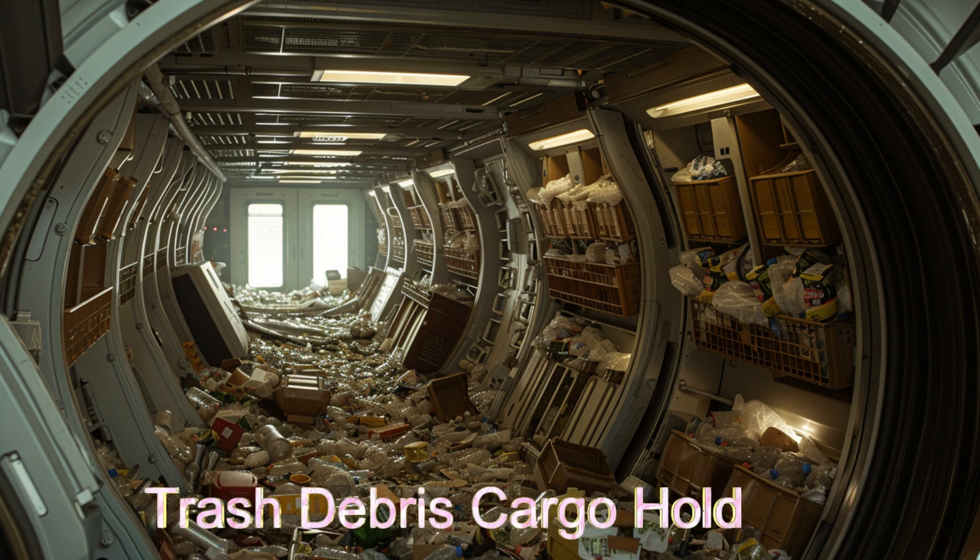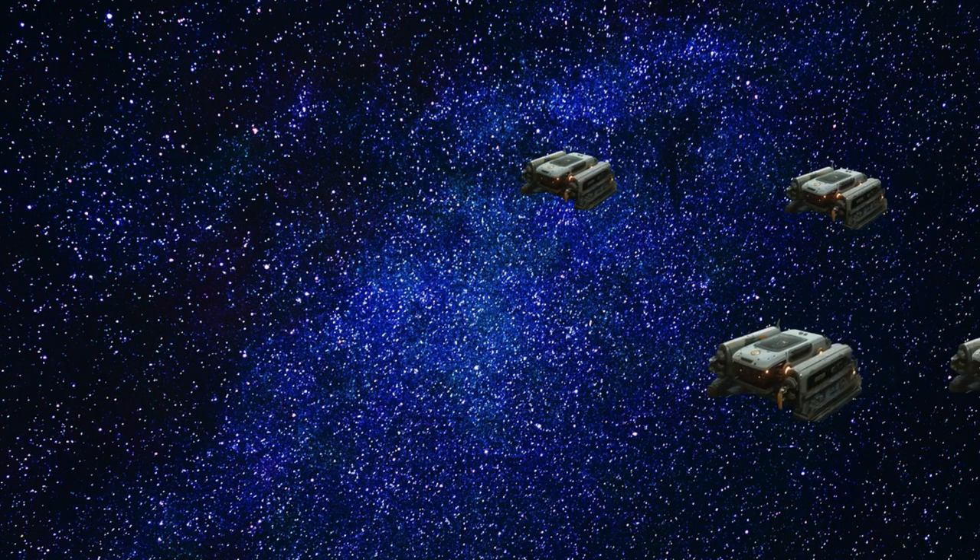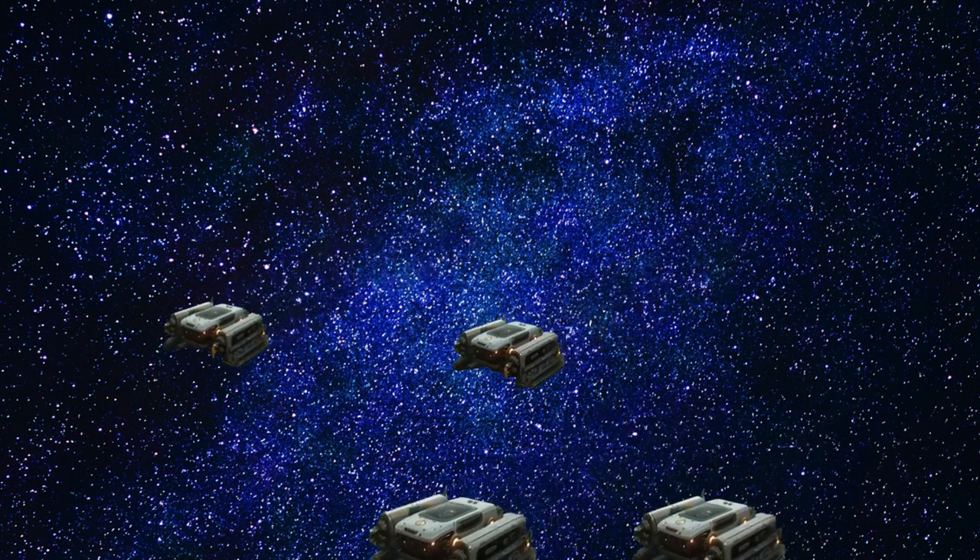The star system government pays for the trash that is collected by weight. With a crew of 33 aliens, the Astro Scrubber's impressive star system range and deflector shields ensure efficient operations and protection against space debris.